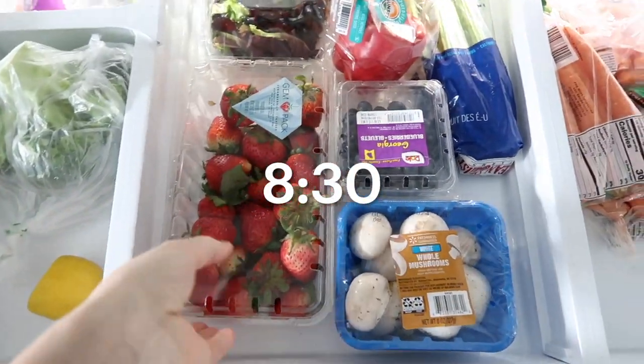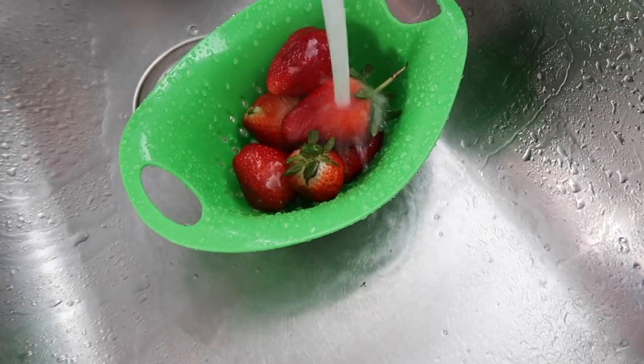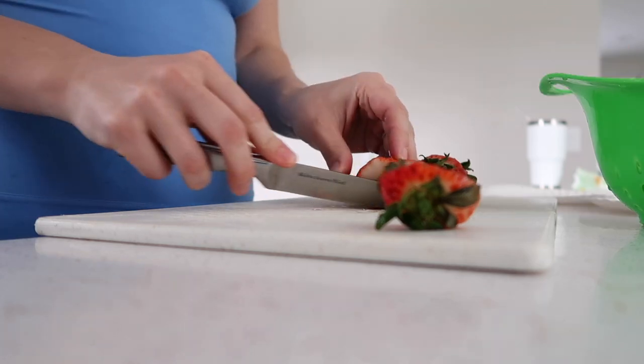Usually it's always fruit with either waffles or toast sticks. Sometimes I will make scrambled eggs with sausage links — my kids love those. And on the days when we are in a big rush, then they will just have cereal.